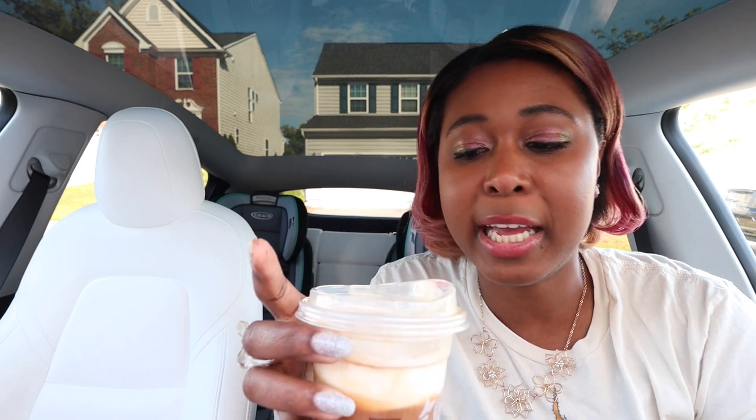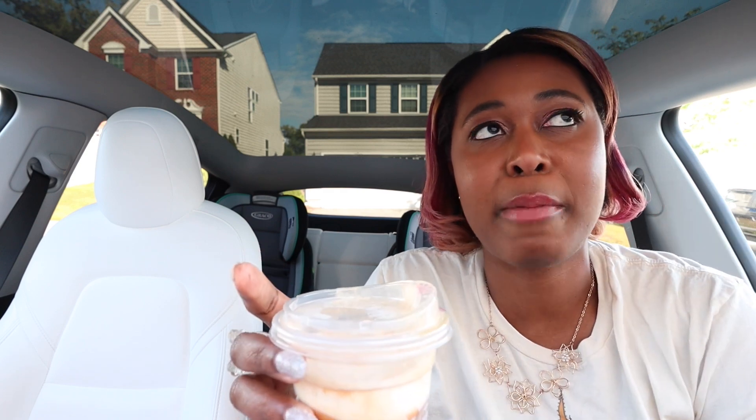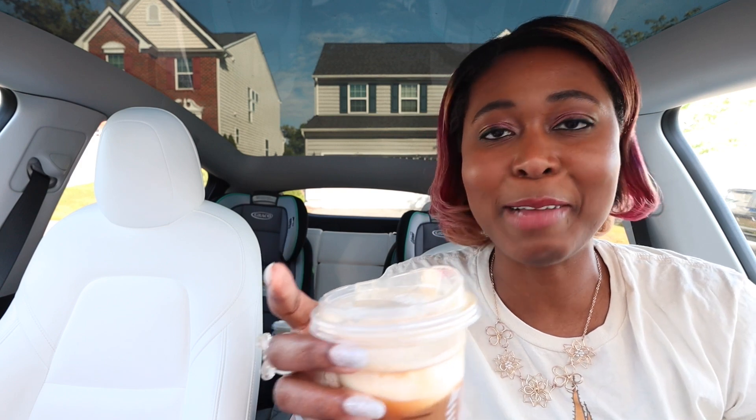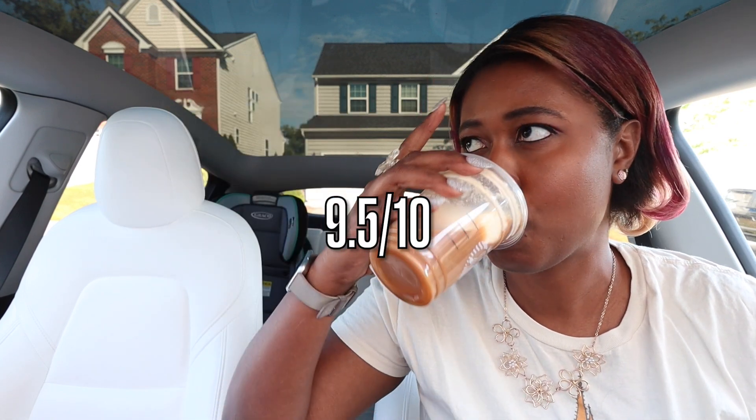That's not what I was expecting at all. It definitely tastes like a cinnamon bun, like a cinnamon roll. Wow. I was so skeptical — I thought this was going to taste like the caramel cream with just a dash of cinnamon. I take all that back, I was wrong. This tastes like a caramel cinnamon roll. It's not an overpowering cinnamon flavor, but that's the only way I can describe it — that level of caramelly flavor mixed with cinnamon. That's really good. I'm mad I took so long to try this. I'm going to give this a 9.5 out of 10. This is really delicious.